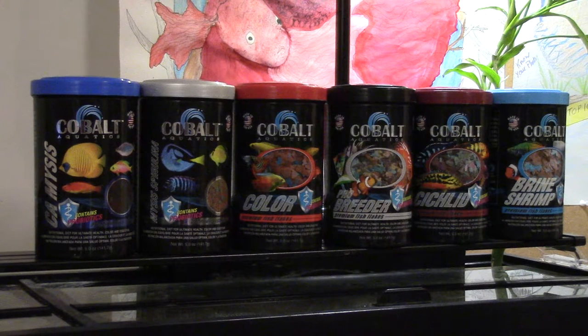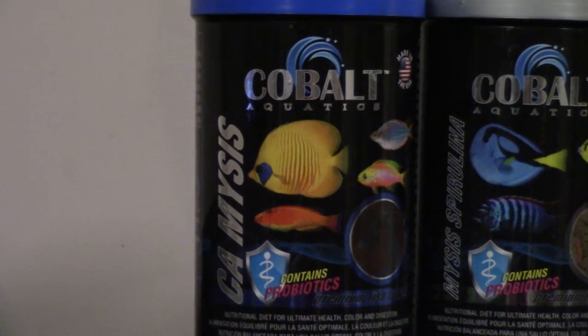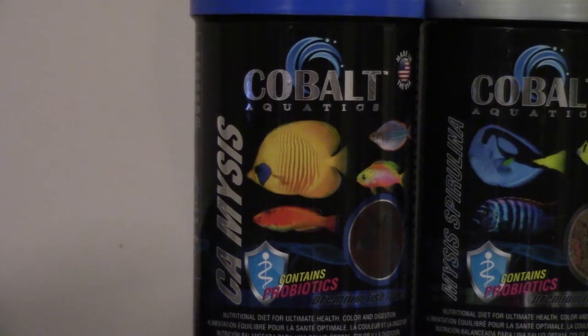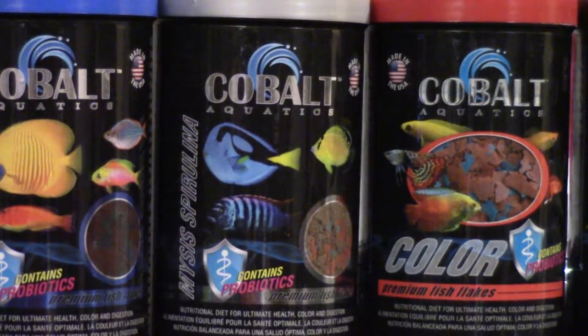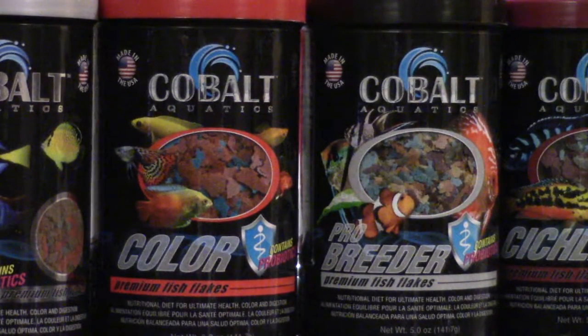So back to the video. Cobalt has several different options here — there's more on their website, these are just the ones I've gotten to test. This is your CA Mysis variety — a saltwater food that I found is great in my reef tank, my damselfish likes it. Then you have your Mysis spirulina, which has a spirulina component plus that Mysis shrimp meat in it too. Then you have your color flakes, which I couple with the pro breeder, because the breeder is not going to add as much color to the fish.